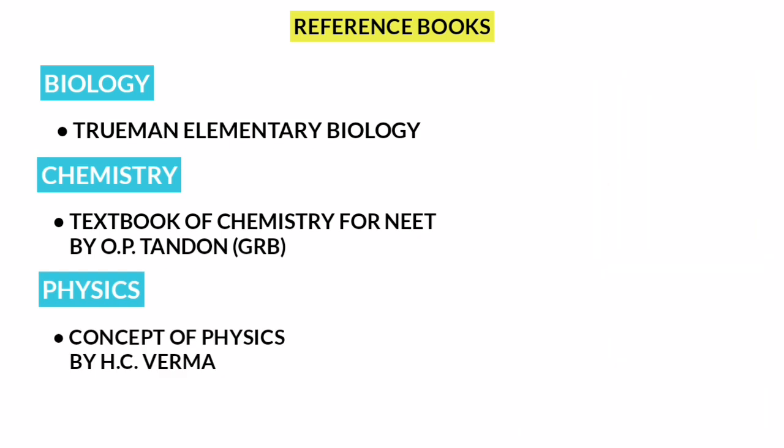These reference books are available for you. If you are interested, you will learn about NCERT through video lectures. If you want concept clarity, you can purchase a reference book. The choice is yours.